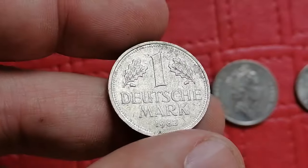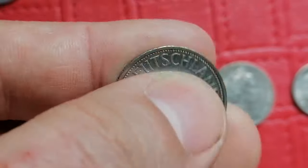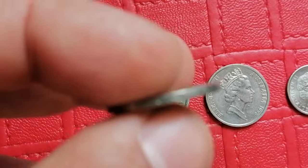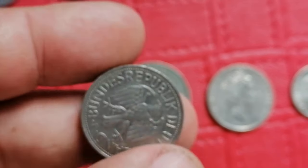This is the 1982 one Deutschmark coin from Germany. Made of copper nickel, it's relatively common. In circulated condition it typically values around one to two dollars, while high uncirculated examples can fetch between five to ten dollars.